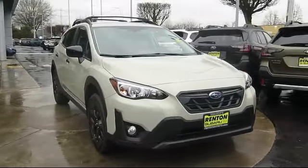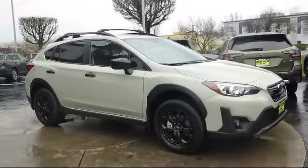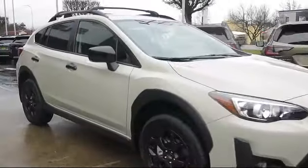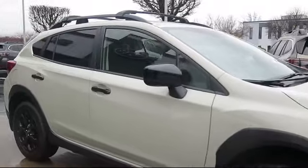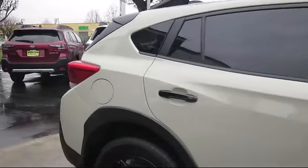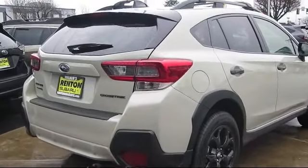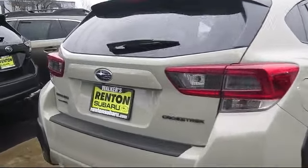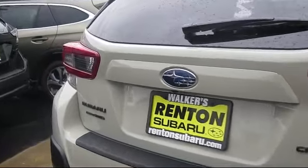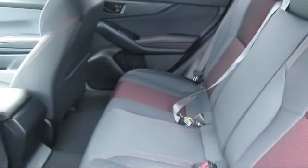This SUV comes equipped with the Subaru Starlink 6.5 Multimedia Plus System, galvanized steel aluminum panels, dual-stage driver and passenger seat-mounted side airbags, Starlink Selective Service internet available, Starlink Safety and Security tracker available, remote keyless entry, full-time all-wheel drive, leather and metal-look steering wheel, and air conditioning.